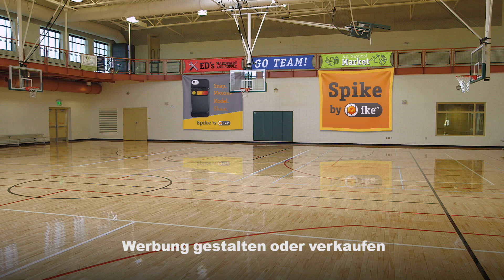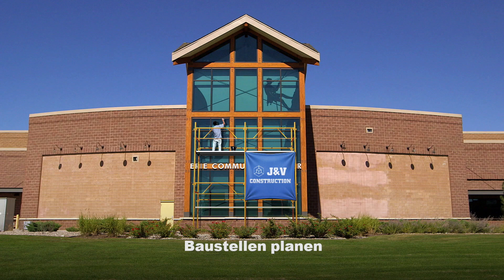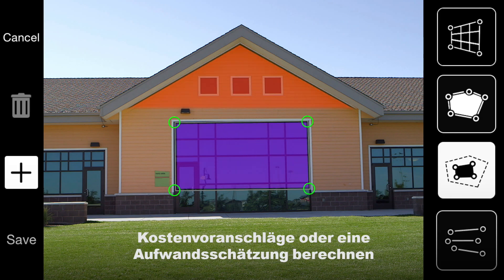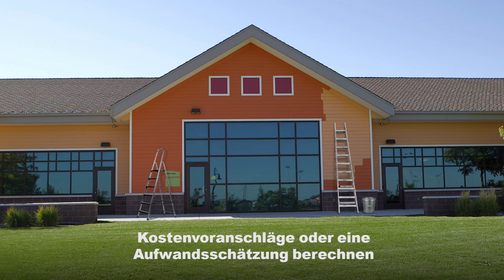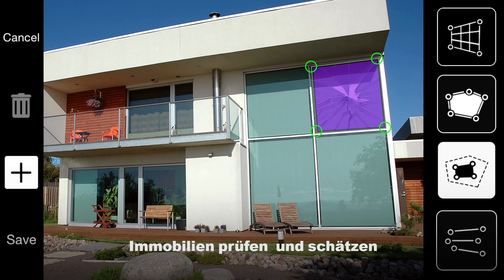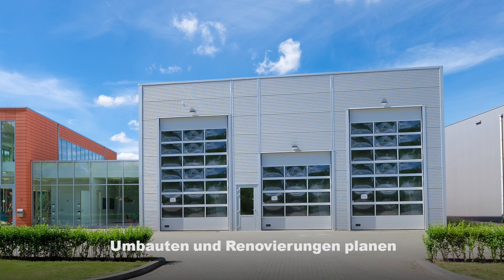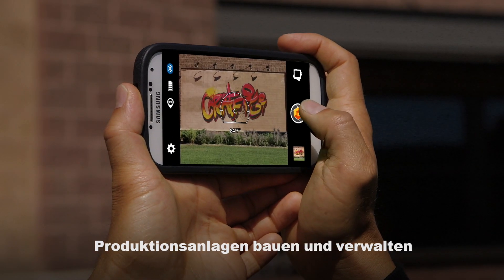Whether you sell or design advertising, size up your construction site, estimate residential or commercial jobs, assess and evaluate properties, design or manage remodels, or manage facilities and assets.